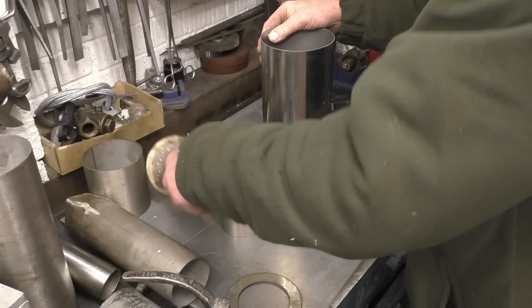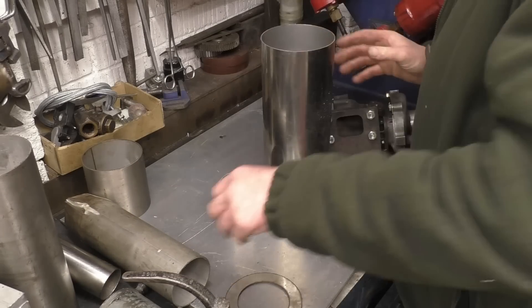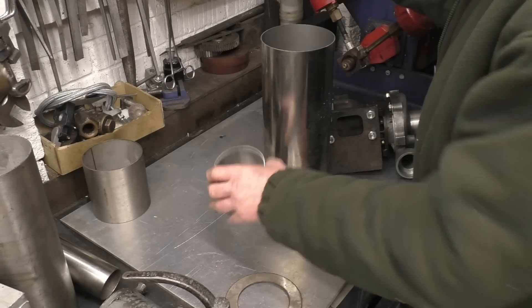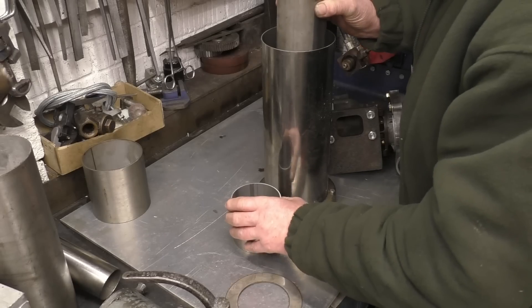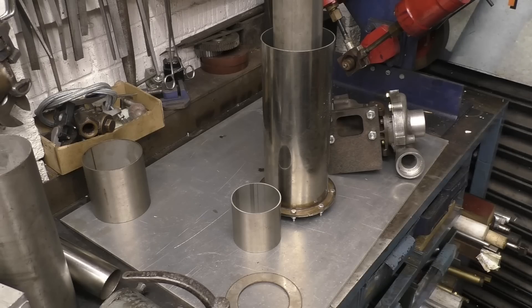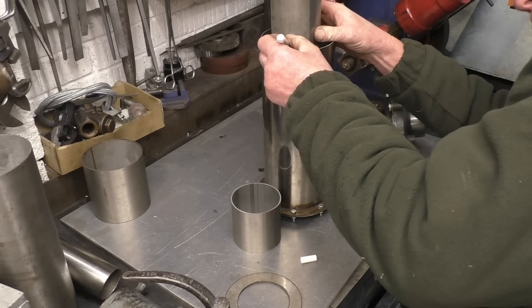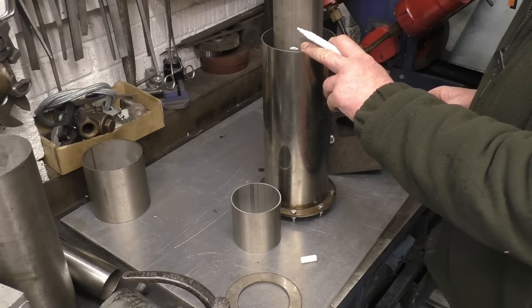First thing we need to do is measure the height we'll need to cut this tube. The tube wants to be a little bit short because it'll expand and contract, and we want some movement — and it's going to be fitted inside of that anyway. So we need to mark the length off, cut it, weld it on, and go from there. It wants to be slightly shorter — not by much, about a quarter inch shorter. So we'll go up to the shed to cut and weld it together.